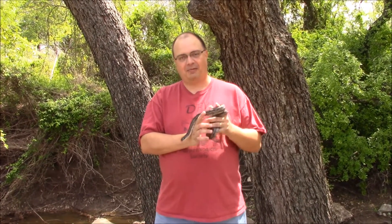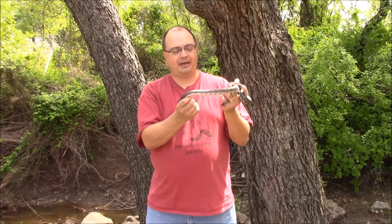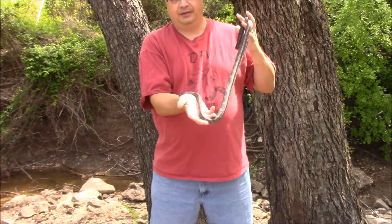Hello, welcome to my YouTube channel. Today I brought a Texas rat snake out to the park to give you a view of what they look like and how they act, a little bit about them. This one is actually an incredibly docile Texas rat snake that I've had for a while.